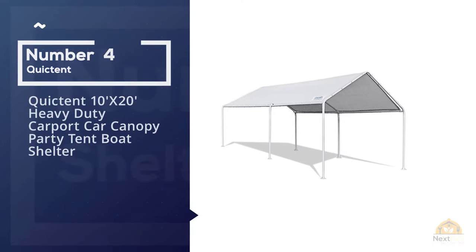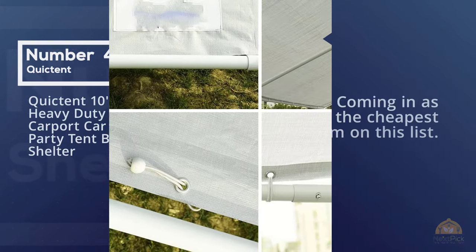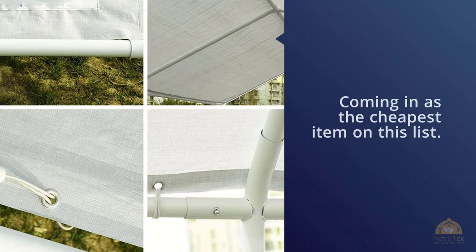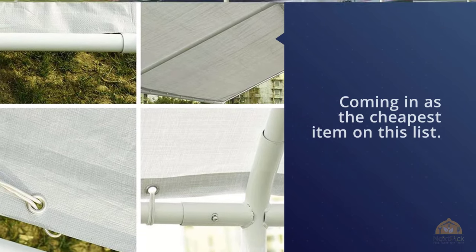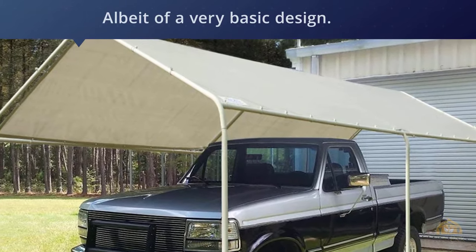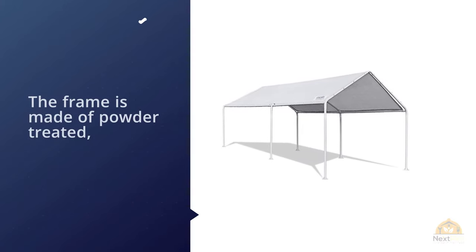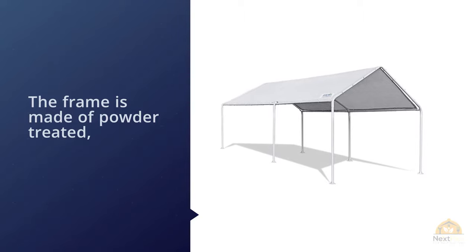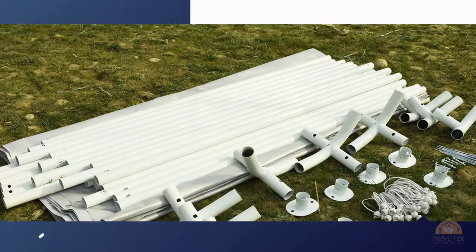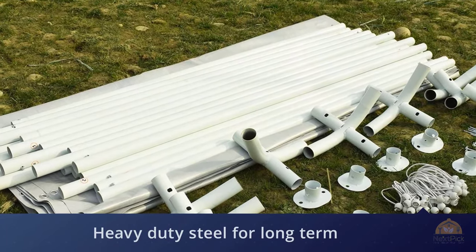Number four: Quick Tent 10 by 20 foot heavy duty carport car canopy party tent boat shelter. This is our bargain entry, coming in as the cheapest item on this list. Ignoring the low price, this is actually a pretty good portable garage, albeit of a very basic design. The frame is made of power-treated heavy duty steel for long-term anti-corrosion protection. The tubing is 3.8 centimeter diameter, resulting in a solid frame. The roof material is extra thick polyethylene, protecting against UV rays, wind, and rain.